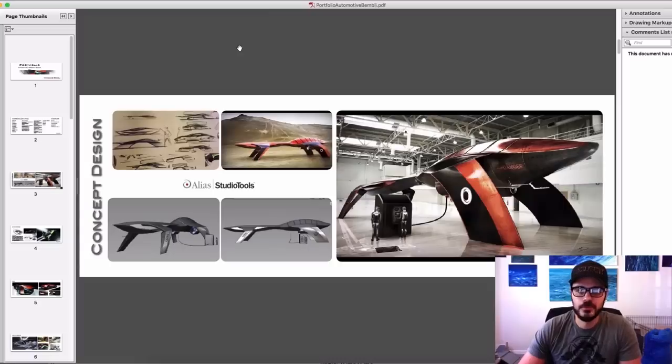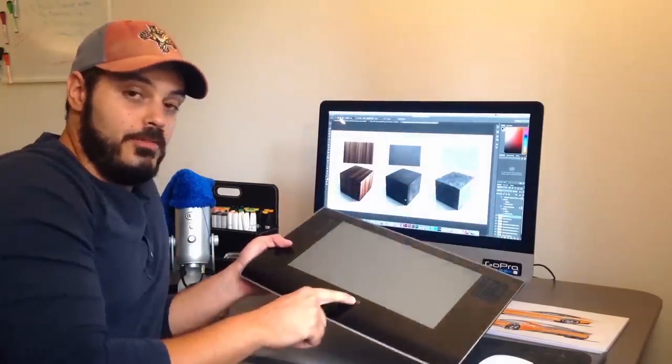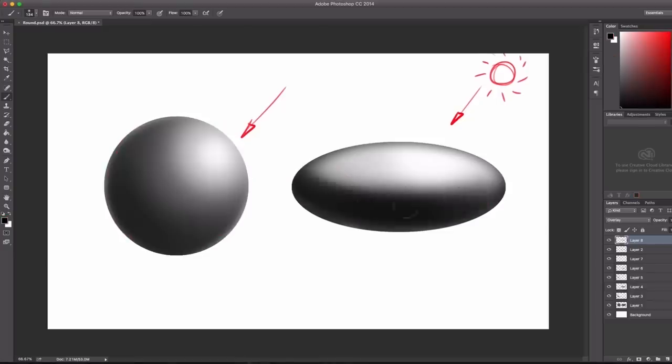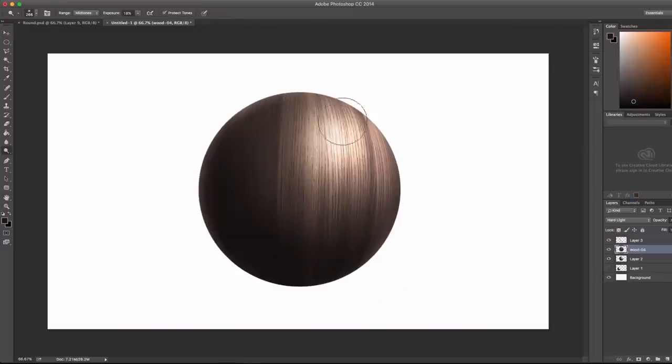That got me into a master's degree in car design in Italy, and got me my first job as an industrial designer right here in Florida. All courses are 100% online, which means that you can access the courses at any time from anywhere. Click the link below in the description to learn more — I'll see you on the inside.